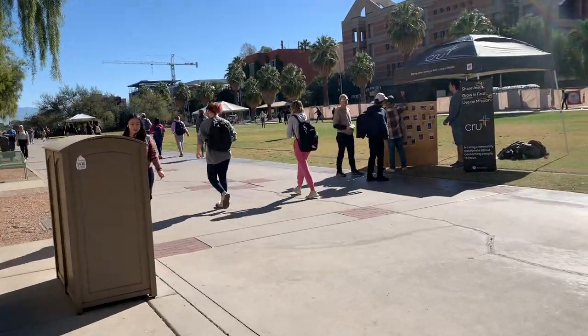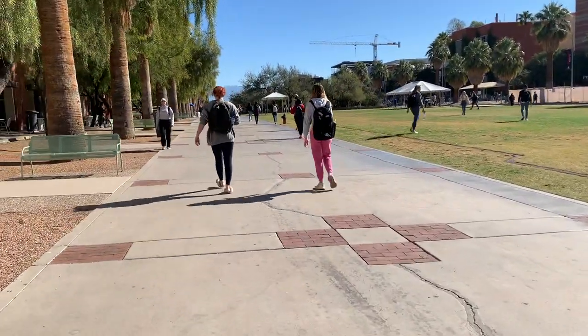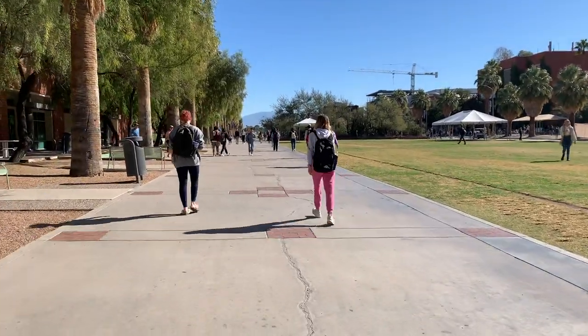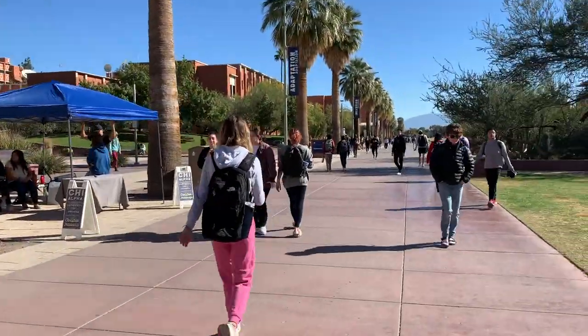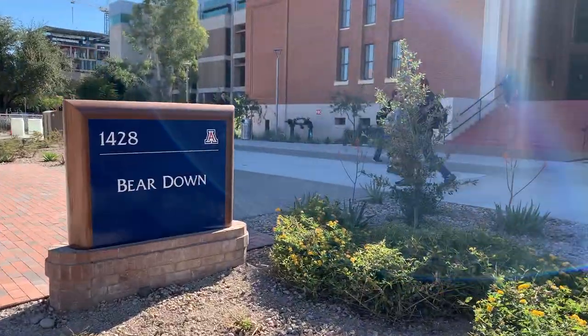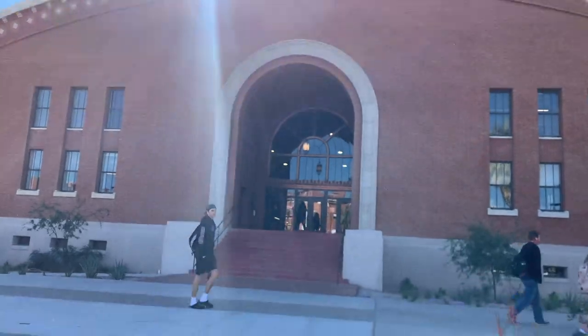Now we're going to start walking towards the main library, and as you can see right here, we have the mall. This is actually the longest stretch of grass in all of Arizona, if you don't include golf courses. Here we're also passing the Administration Building, where the Office of the Registrar and the Office of Financial Aid and Scholarships are located. And here is the Bear Down Gym, which is now part of the Student Success District.